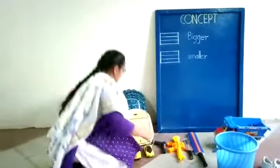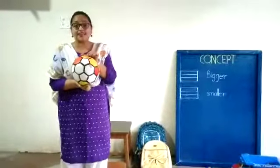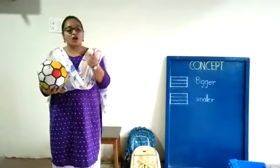Now next. What is this? You play with this, right? This is a bigger ball and it is called a volleyball. Yes or no? And this — this is a smaller ball. It is a golf ball.